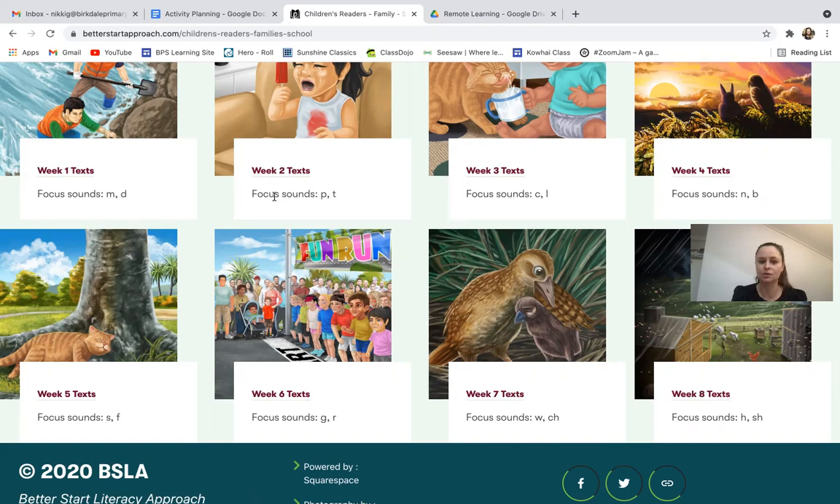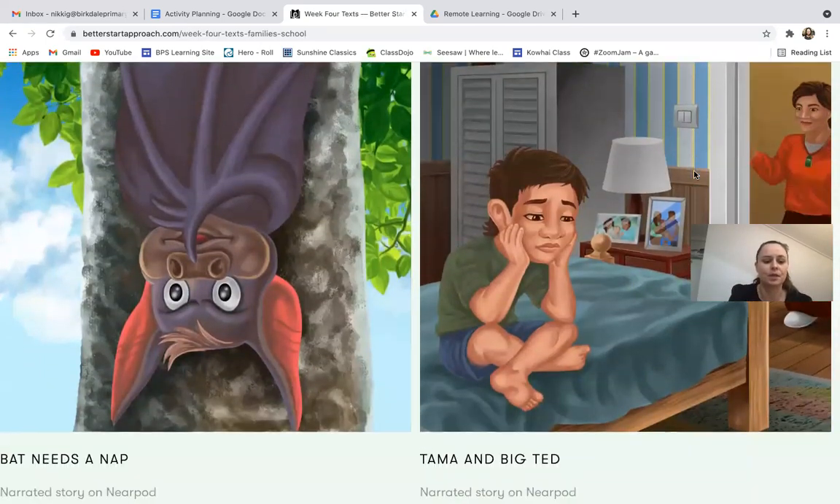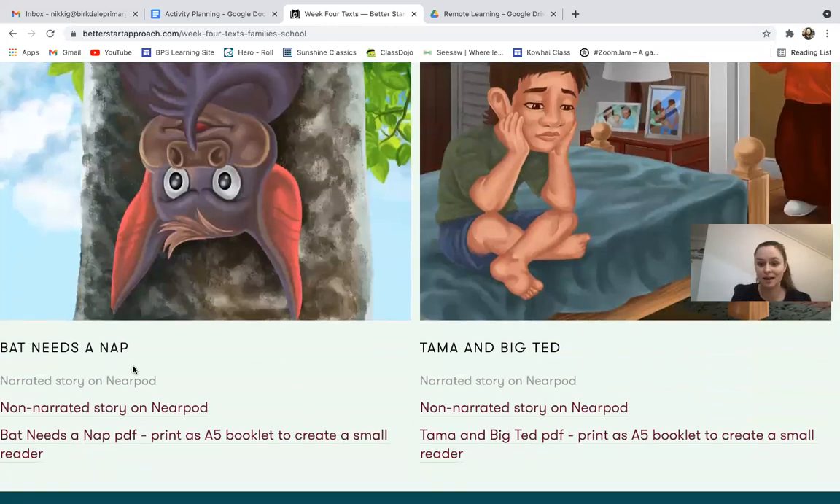So if we chose, for example, week four — if you're feeling a little bit confident — we could go to 'Bat Needs a Nap.' You can either go to the book on Neopod, or you can find the PDF and if you've got a printer at home you can print it out.